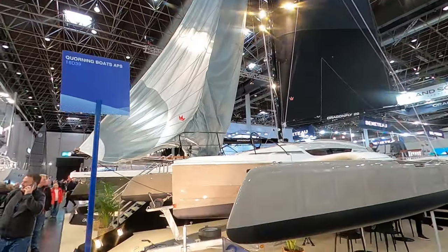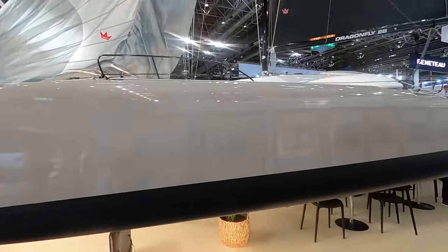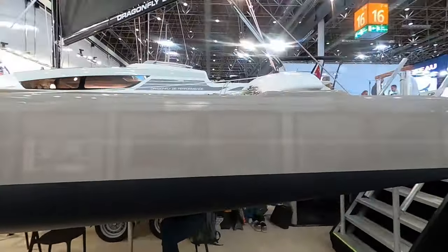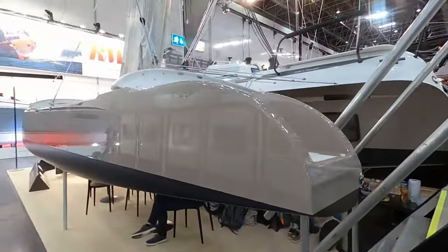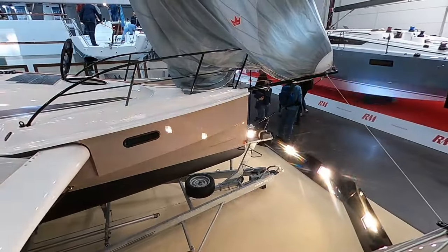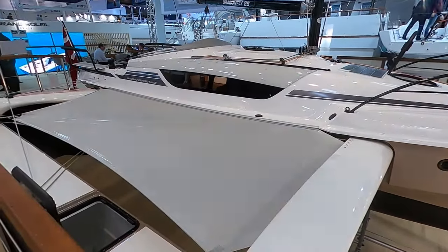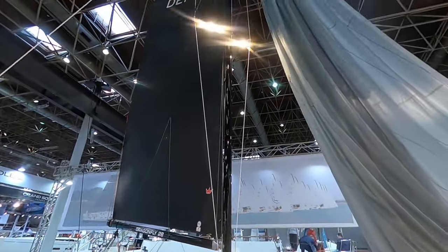A very quick cruising racing trimaran but with accommodation to make it very comfortable. This model is the Dragonfly 28 Performance, and if she sails as good as she looks, she's going to sail very nicely.